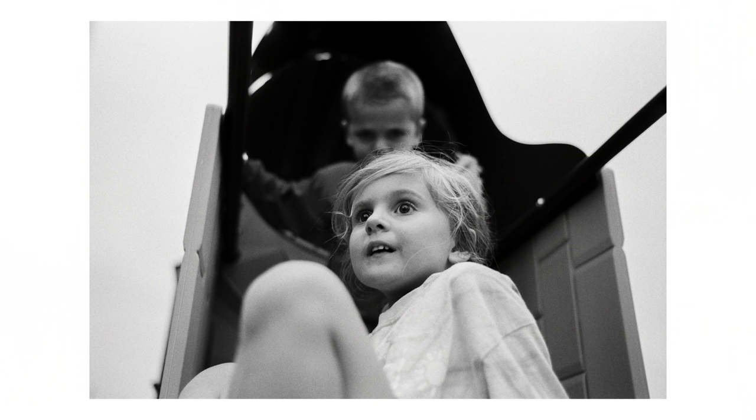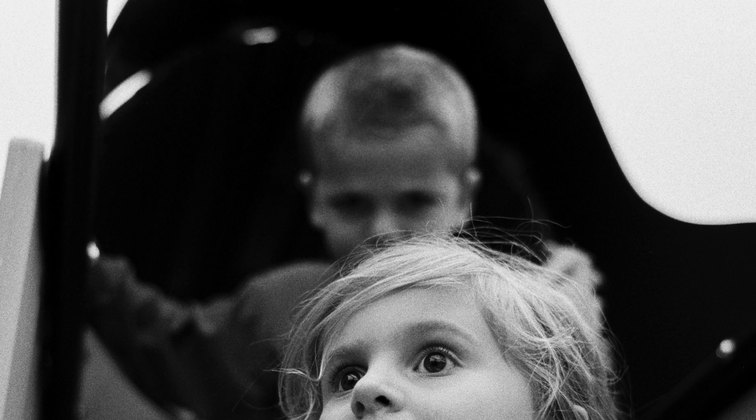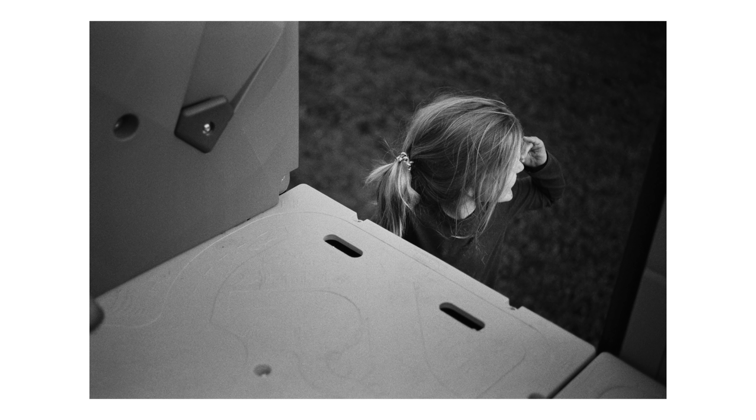Elliot and Nora on this playset in the backyard. I just love Nora's expression here with Elliot behind her, out of focus, looking pretty menacing. No idea what was going on, but I got the scans back and was like, 'Oh yeah, that's kind of weird. I like that.'